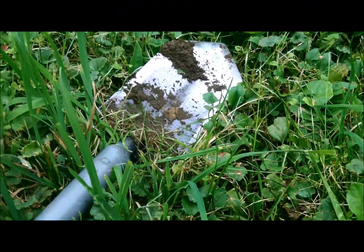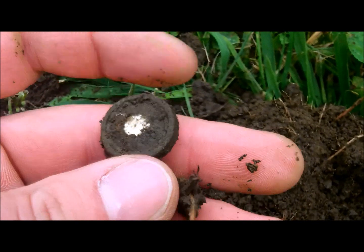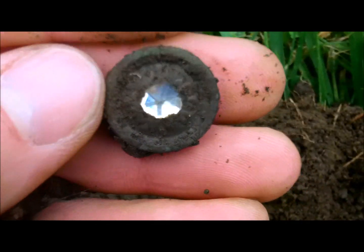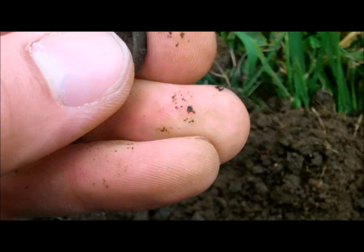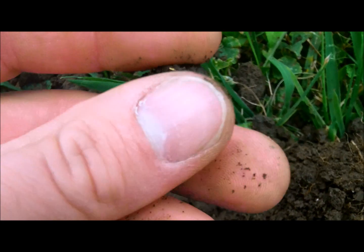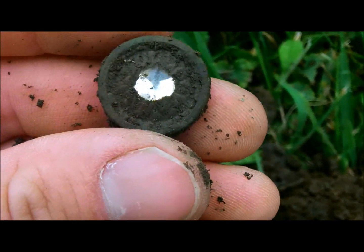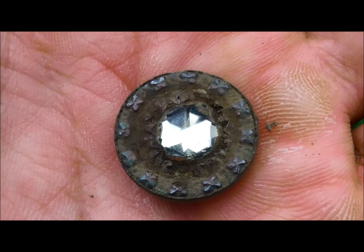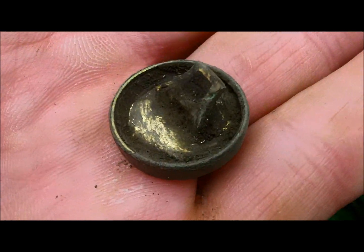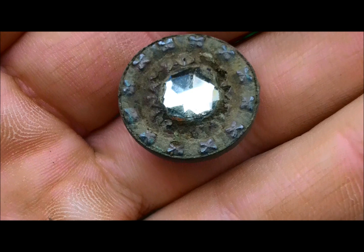Wait till you see this find — take a look at that. I believe that's costume jewelry with a fake diamond in the center. I'm not going to clean that up out here in the field — there's a shank on it right there. You flip it over and look at that! It's got a pretty cool design on the edge. I don't know if that's gold-plated on the back, but man, that is really cool. Love digging these old farmhouses.